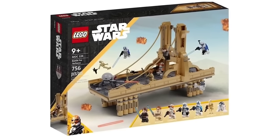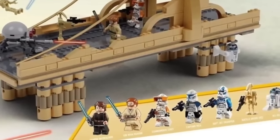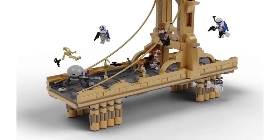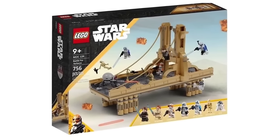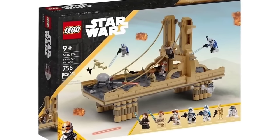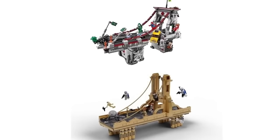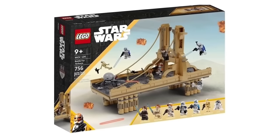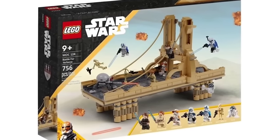Getting back to Clone Wars sets, we have the Battle for Yerbana from Season 7 — a beautiful set with fan-favorite characters. It would be the perfect set for a kid, coming with both the 501st and 212th Legion as well as Obi-Wan, Anakin, and some droids to defend the bridge. This set concept is compared to the Spider-Man bridge set. With nearly 800 pieces, it would likely be priced at around $100.